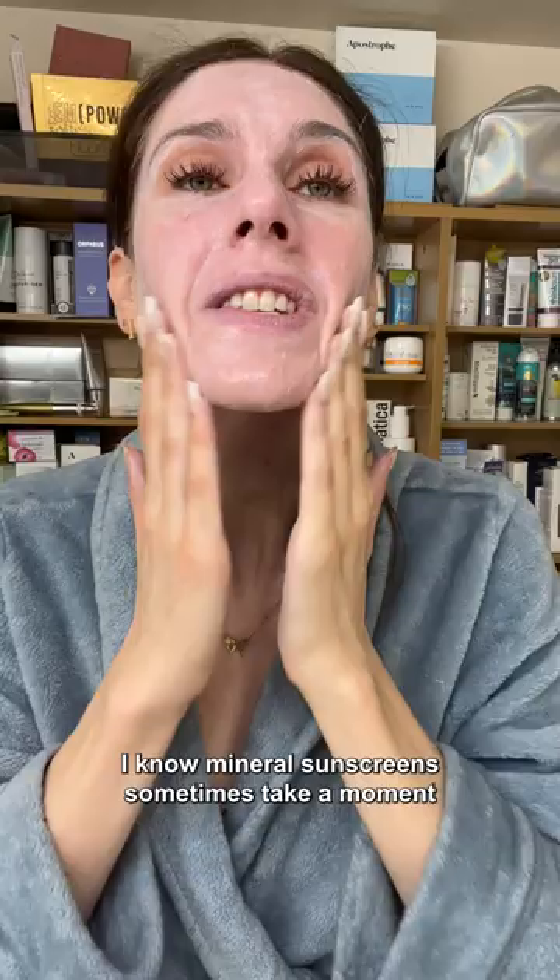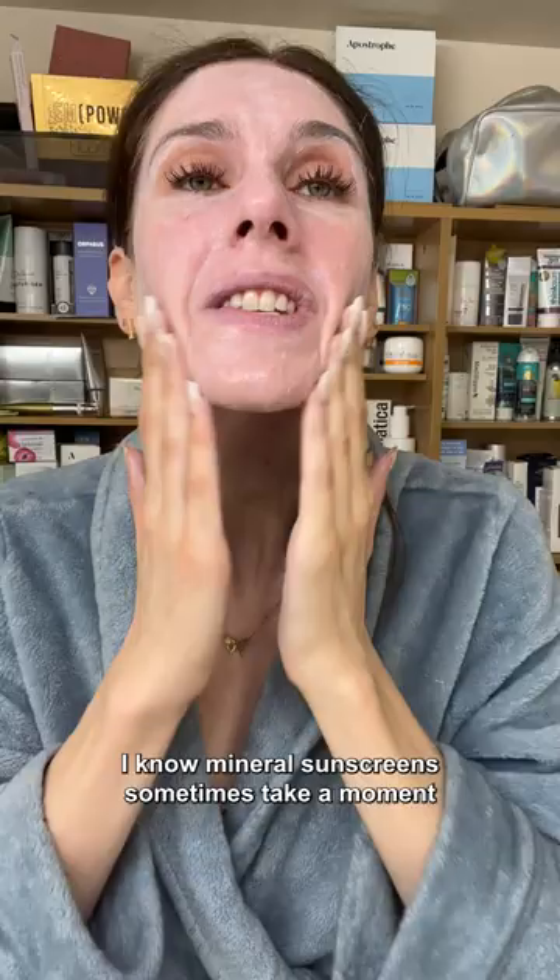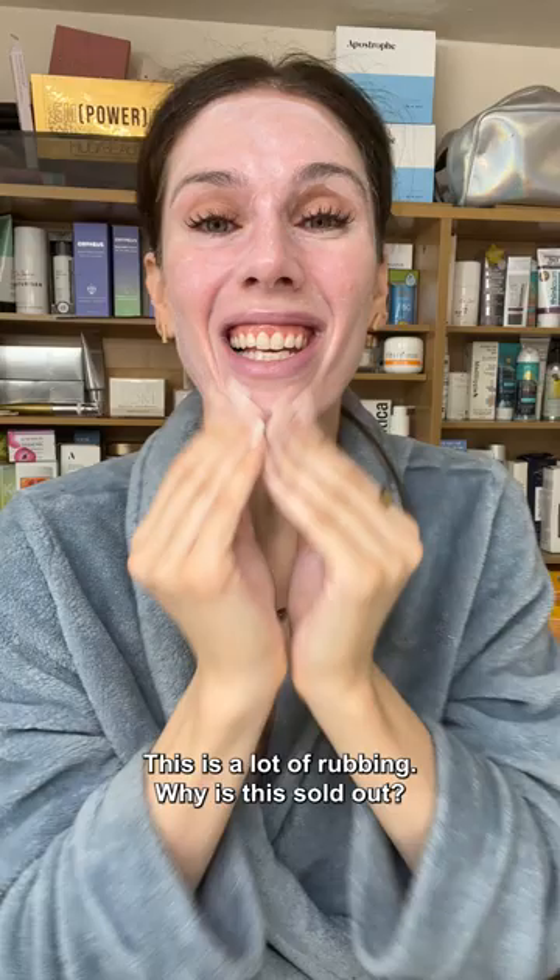I know mineral sunscreens sometimes take a moment to rub in, but for SPF 50 it's still looking like this — this is a lot of rubbing. Why is this sold out? I've rubbed and rubbed and rubbed. Even on my neck it hasn't blended in. I don't have all day — this is gonna be a no from me.